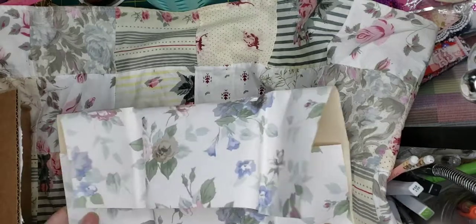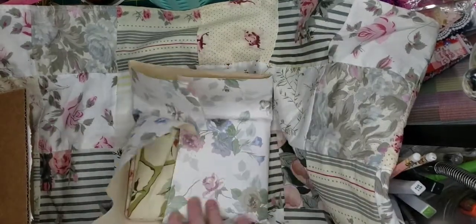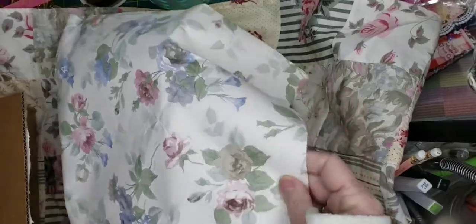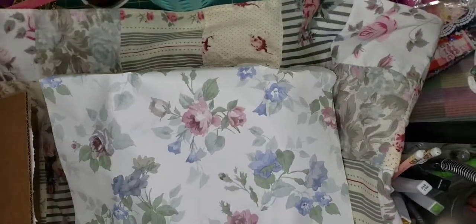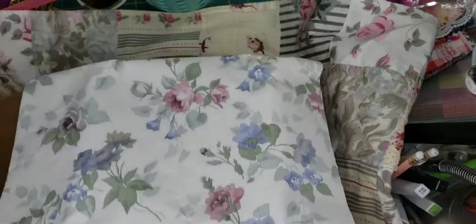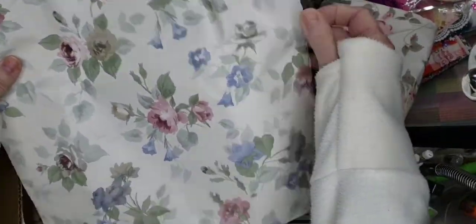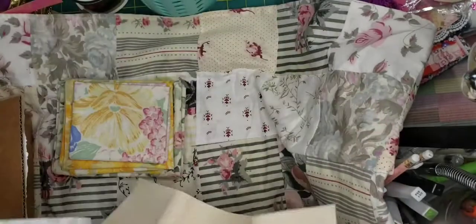And then, oh yeah, look at this wallpaper. That is pretty. Look at that. That would be really pretty in a botanical or shabby chic journal. And a lot of it too. Thank you. That's very pretty. Love it. Thank you.